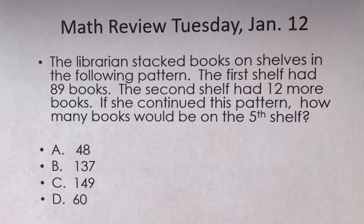Hello, ladies and gentlemen. Welcome to Math Review for Tuesday, January the 12th. We're looking at a word problem that we're going to solve. Let's read it first, see what information they give us, and then try to organize it.